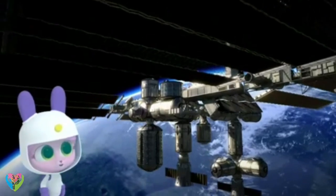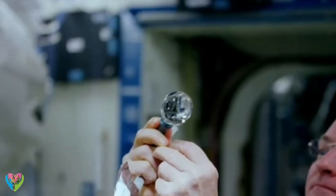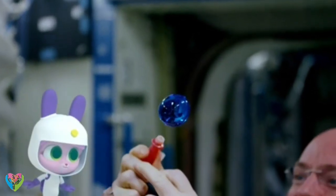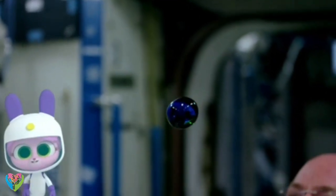Great teamwork! But what did they use the International Space Station for? Scientists do special experiments there which they can't do on Earth, and that helps them learn new things.